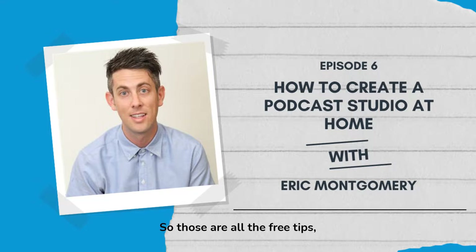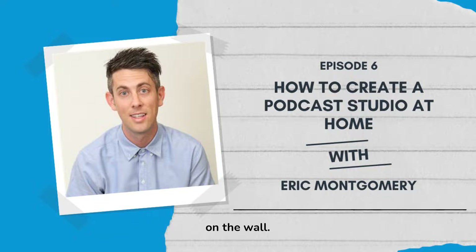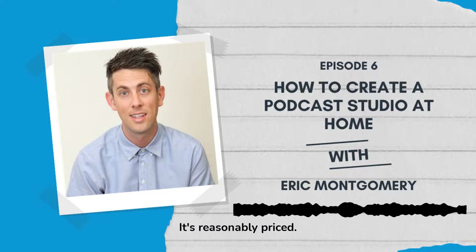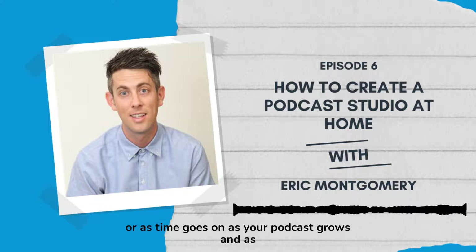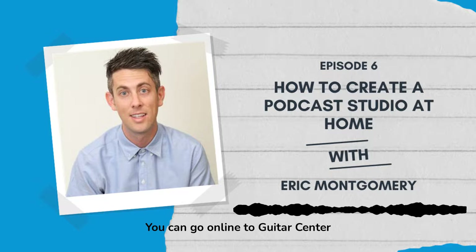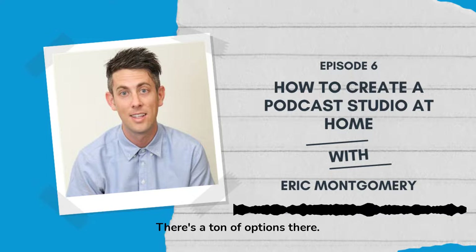Those are all the free tips. Another option — kind of the most logical one if you can afford it — is to buy acoustic panels or some foam to hang on the wall. I love a company called GIK Acoustics, G-I-K Acoustics, out of Georgia. They've got great stuff at a reasonable price. Start with two or three panels, and as your podcast grows, buy a few more. Placing them on the wall is really going to do a great job of absorbing the sound of your voice.